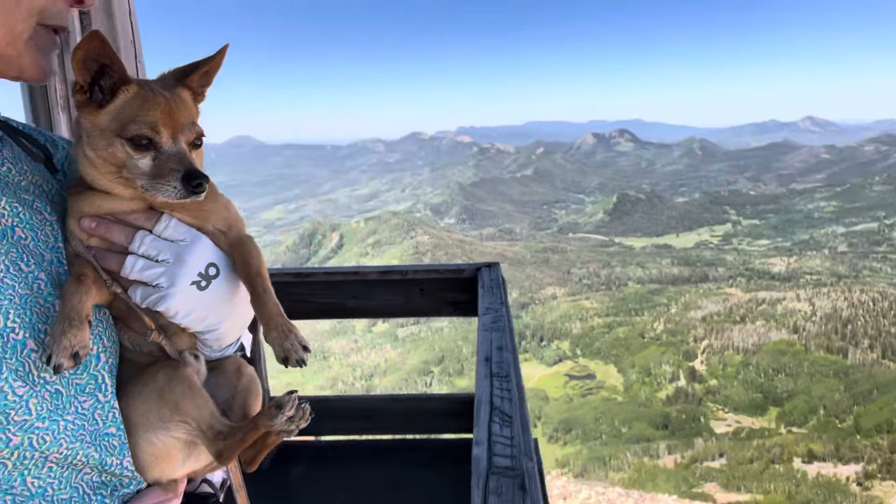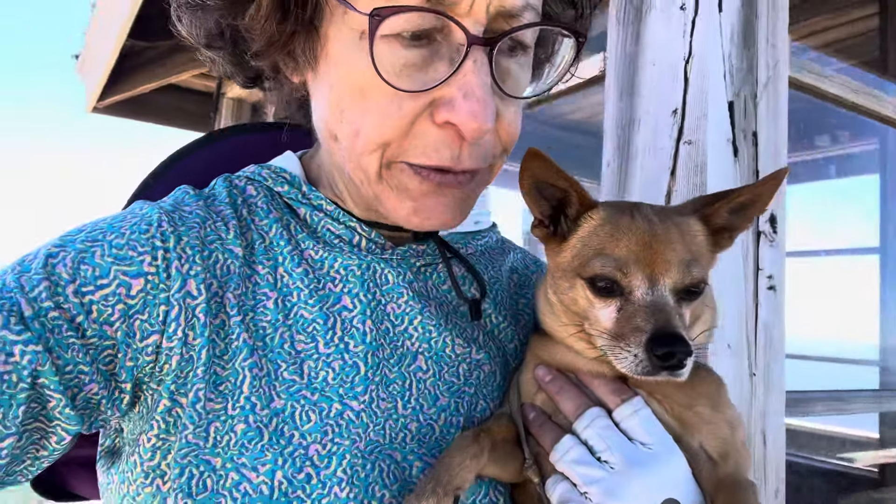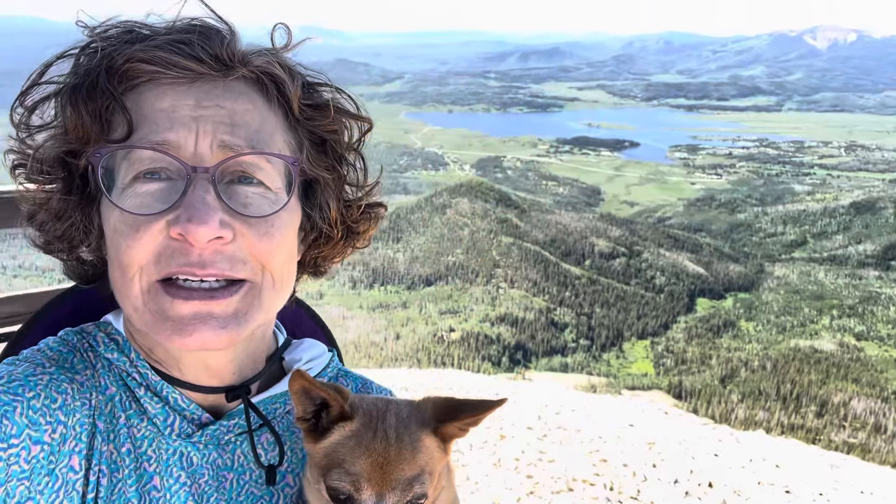This is over the tree line, so there's only scree here at the top. That is the Steamboat Lake of Steamboat Springs.